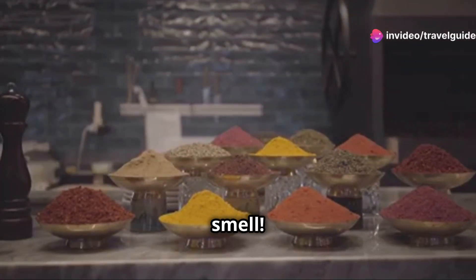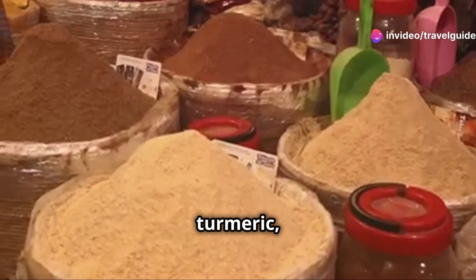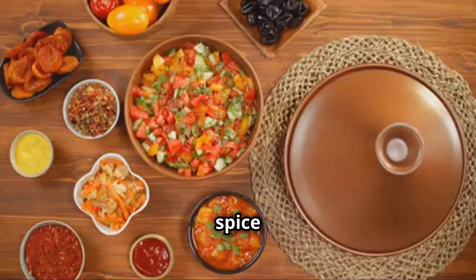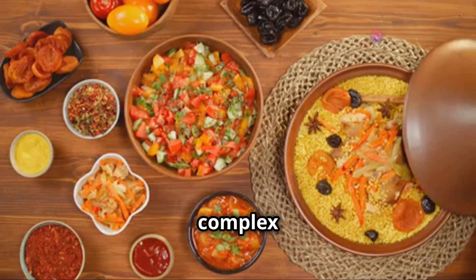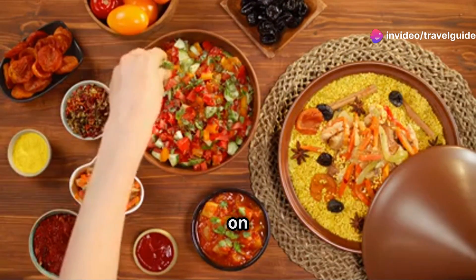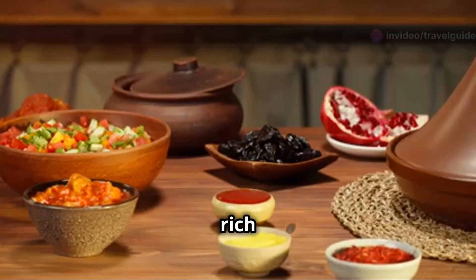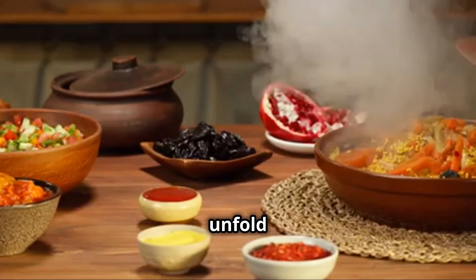And the smell — it's like a symphony of spices: cumin, turmeric, ginger, saffron, all singing in harmony. Each spice brings its own unique note to the dish, creating a melody that is both complex and comforting. You've got sweet and savoury notes dancing on your tongue and every bite is a revelation. The sauce is rich and thick, coating every morsel with layers of flavour that unfold with each bite.